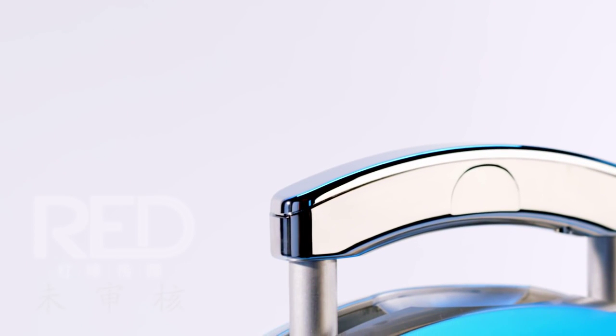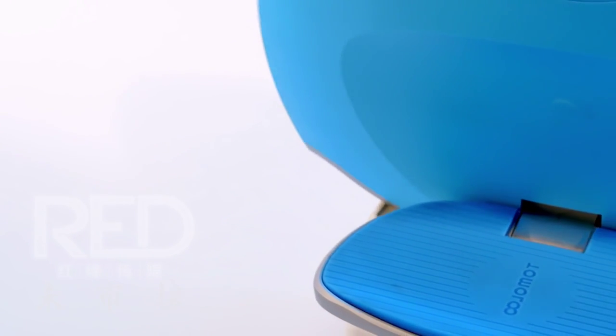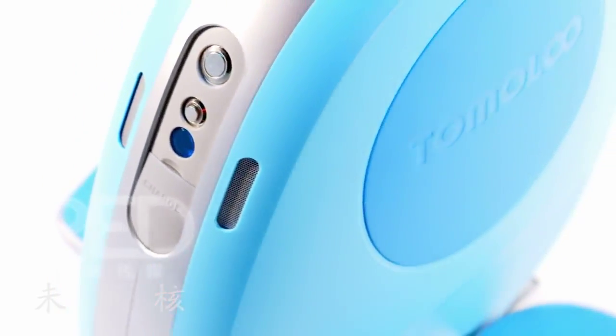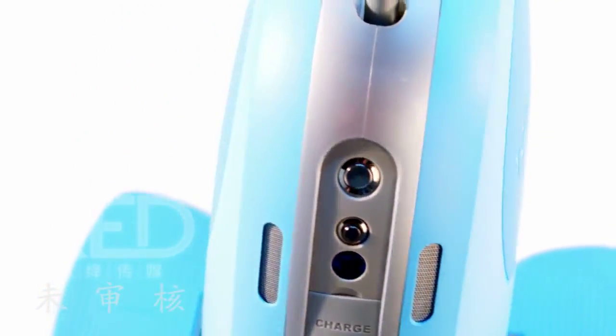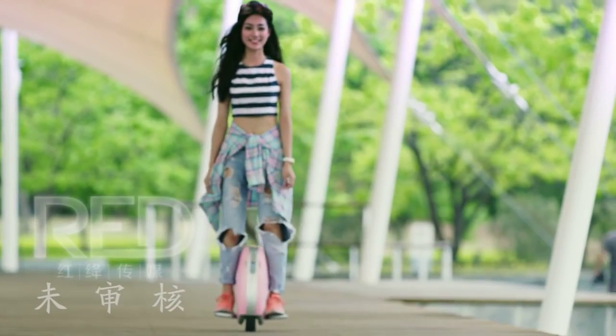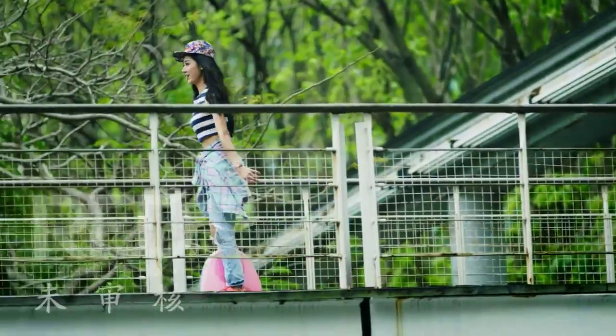Welcome to Tomaloo Technology. Fashion, shining, endearing — all these words come to you when you see this at first sight. It is our new generation of smart self-balancing unicycle: the painted egg series. This second-to-none product has stunning looks and excellent performance.